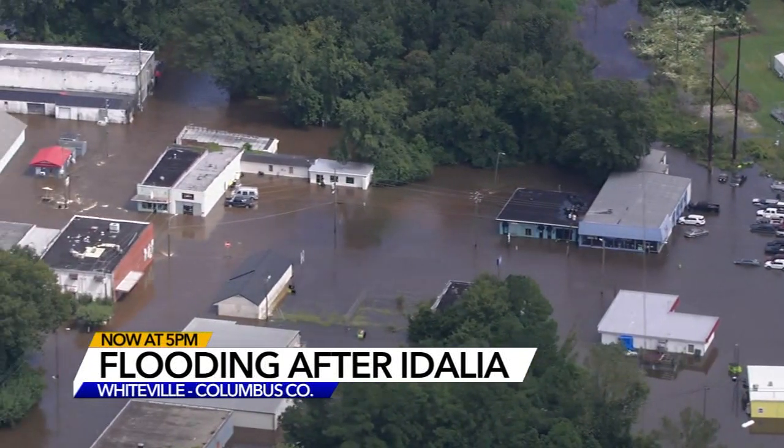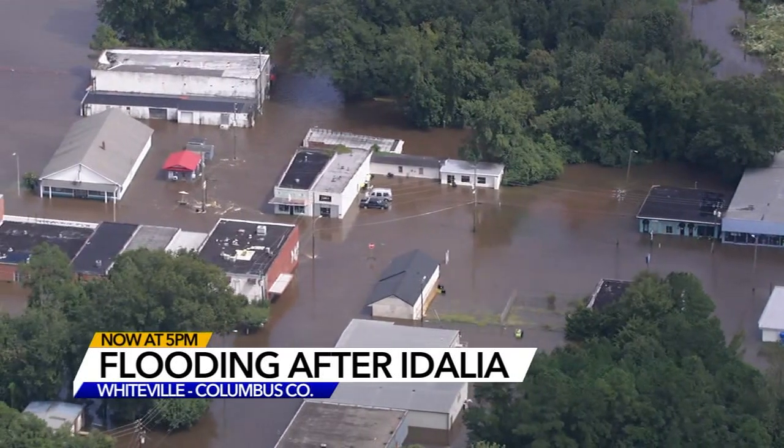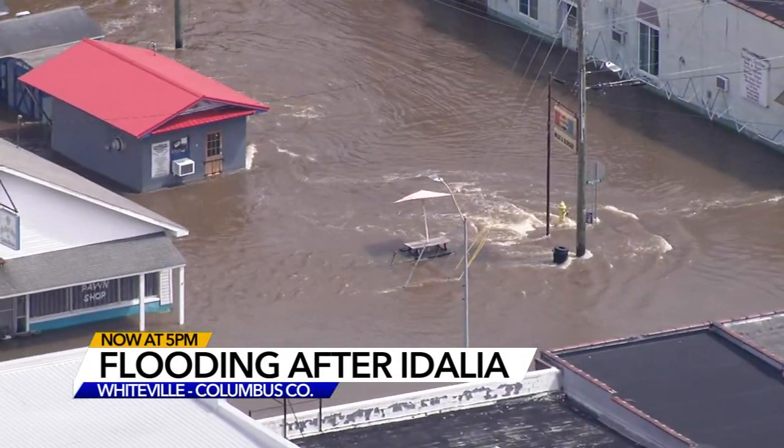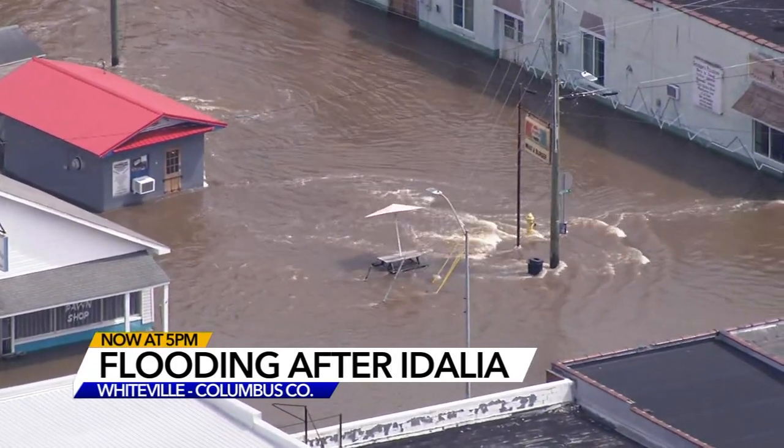You can see multiple areas impacted. They say this started this morning. The good news is we are told that it has crested right now, and the water level is still coming down.